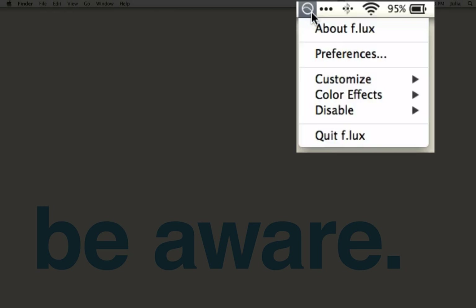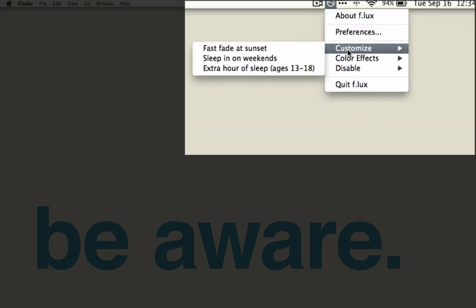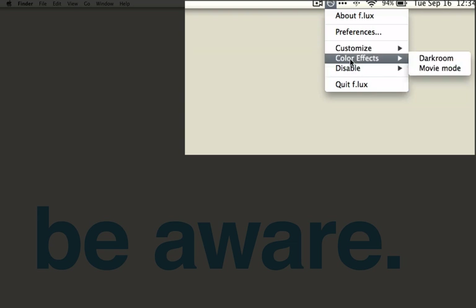There are also a few quick settings you can access from the menu bar. Customize: you can have the app fade fast at sunset instead of the standard slow fade, which makes it harder to notice the color changes. Color effects: there is movie mode to watch movies and it will preserve the shadow details, skin tones, and sky colors — it lasts two and a half hours. And there's also a super red mode called dark room, which is handy for very late night writing or reading.